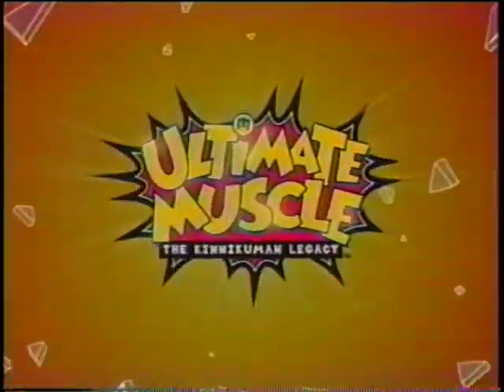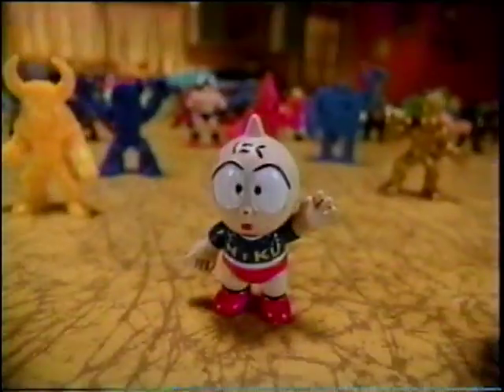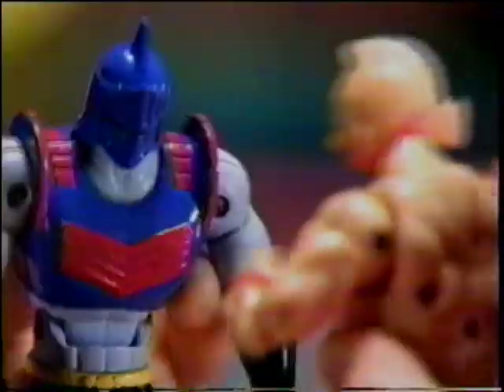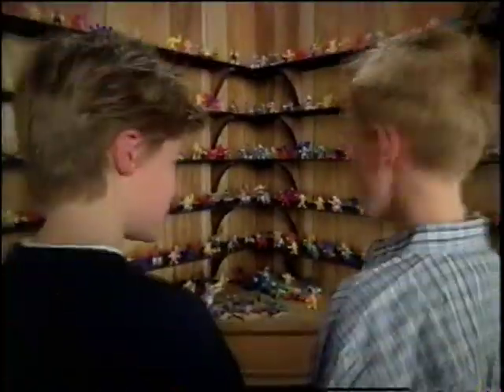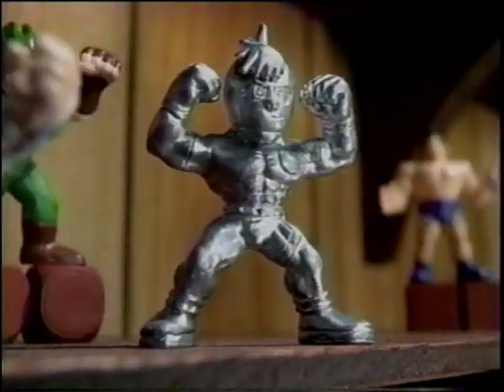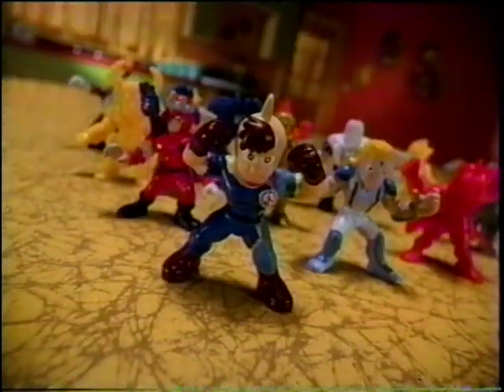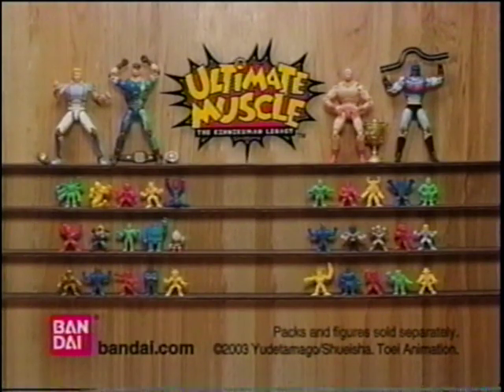Ultimate Muscle! Ultimate wrestling, ultimate flair. Ultimate Muscle is everywhere. They slam in your locker and invade your space. Fight in your food and get in your face. Over 100 to collect, including rare silvers. They fight in all shapes, colors, and sizes. With ultimate rules, they're full of surprises. Break it up! Ultimate Muscle! Ultimate Flair! You can collect them all if you dare! One and a half inch figures sold in packs of 15. Six and a half inch figures in packs each sold separately from Bandai.